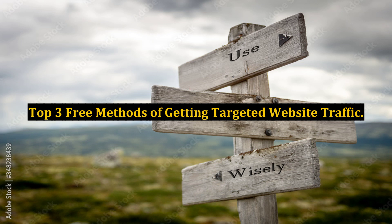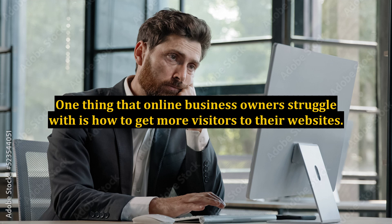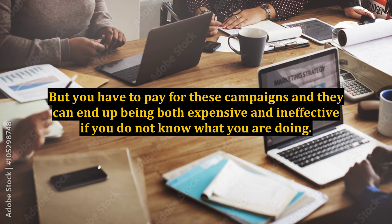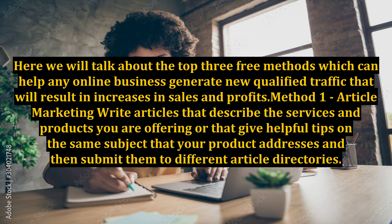Top 3 Free Methods of Getting Targeted Website Traffic. One thing that online business owners struggle with is how to get more visitors to their websites. There are different methods of getting targeted website traffic, such as starting a new ad campaign with a site like Google or Yahoo, but you have to pay for these campaigns and they can end up being both expensive and ineffective if you do not know what you are doing. Here we will talk about the top 3 free methods which can help any online business generate new qualified traffic that will result in increases in sales and profits.